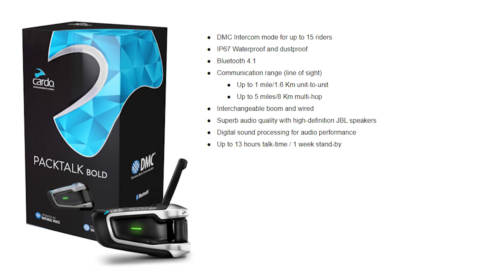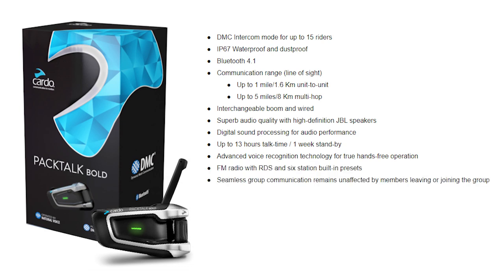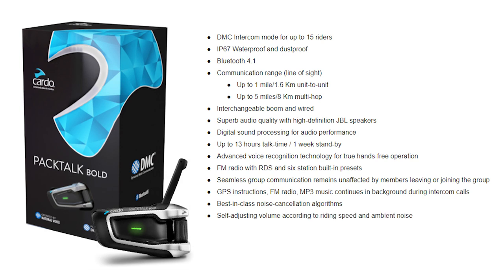It also has up to 13 hours of talk time or one week of standby battery life, advanced voice recognition technology for true hands-free operation, FM radio with RDS and six station built-in presets, seamless group communication that remains unaffected by members leaving or joining the group, GPS, radio, and MP3 music that continues in the background during intercom use, the best in-class noise cancellation algorithms, self-adjusting volume, as well as the Cardo community platform for social features, device customization, and software upgrades.